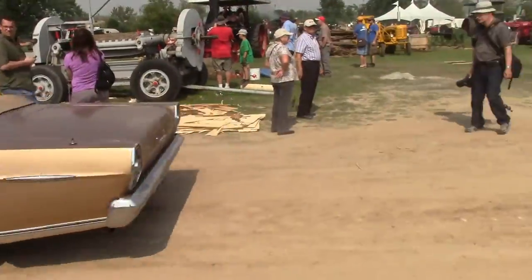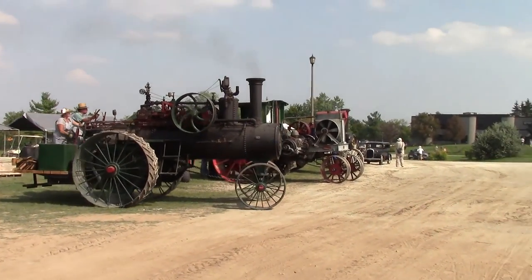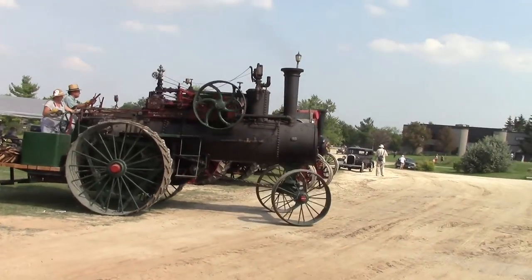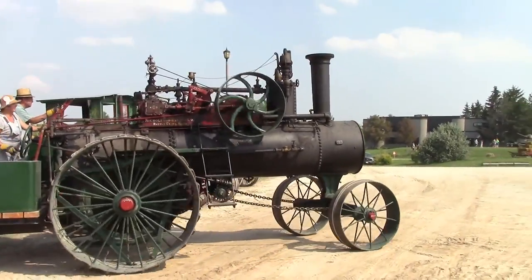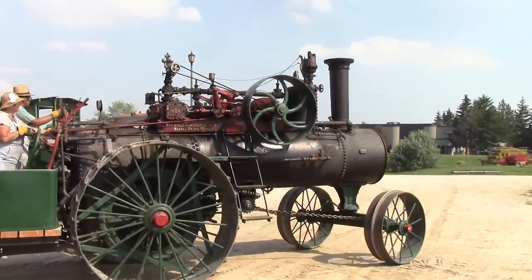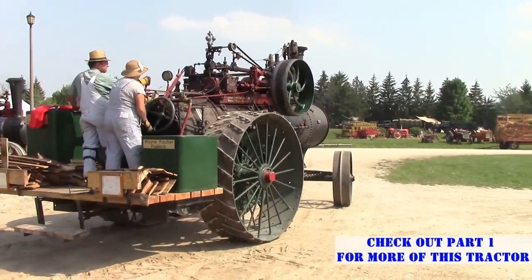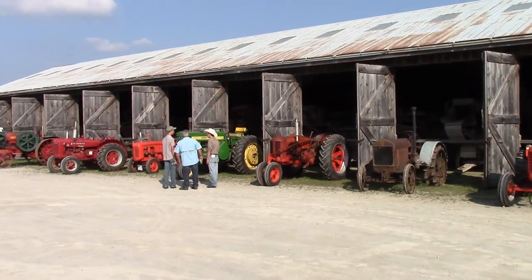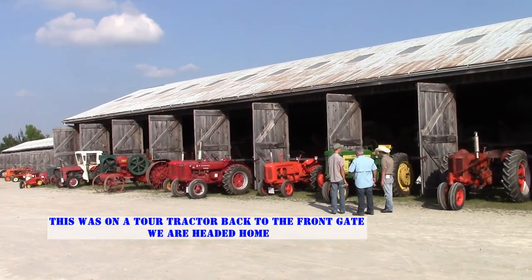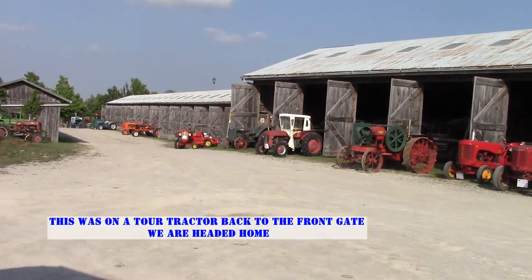Got a lovely galaxy here. Got a steam — steam ahead tractor taking off here. Seen that one already in an earlier video. Oh, look at the cute little tractor down there.